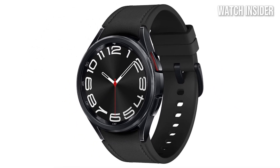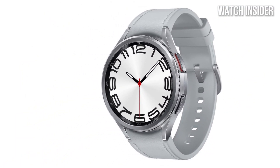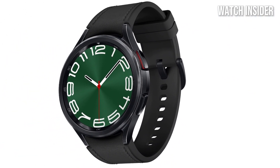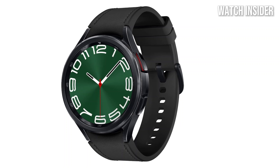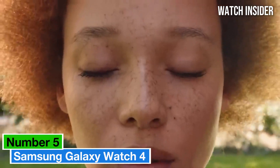The smartwatch seamlessly integrates with Samsung's ecosystem, allowing for smooth interaction with other devices, including notifications, calls, and music control directly from your wrist. It also supports a variety of third-party apps, enhancing its functionality even further.